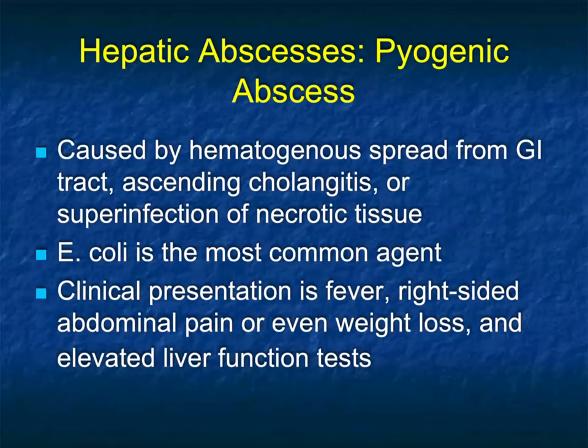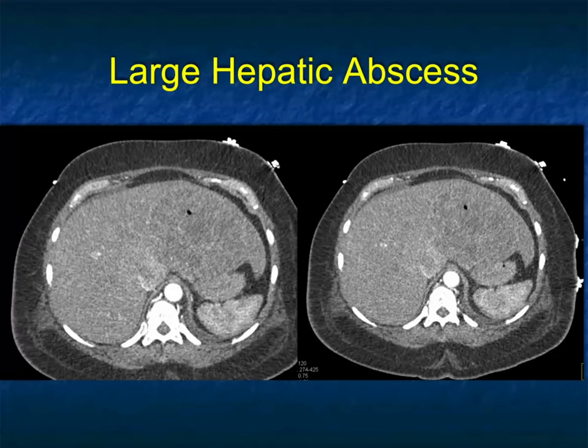Pyogenic abscesses commonly arise from hematogenous spread from the GI tract — ascending cholangitis or superinfection of necrotic tissue. E. coli is the most common agent. Clinical presentation is variable: fever, right-sided abdominal pain, even weight loss and elevated LFTs. You can see why, when the patient's not a good historian, infection and malignancy can look very similar.